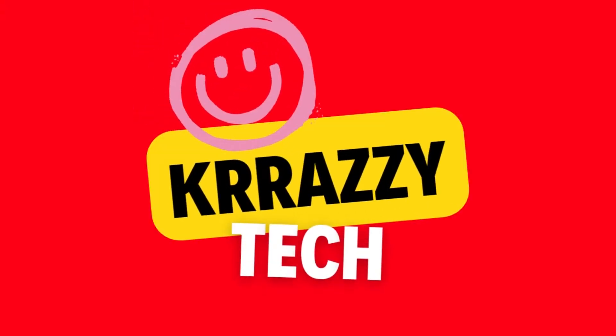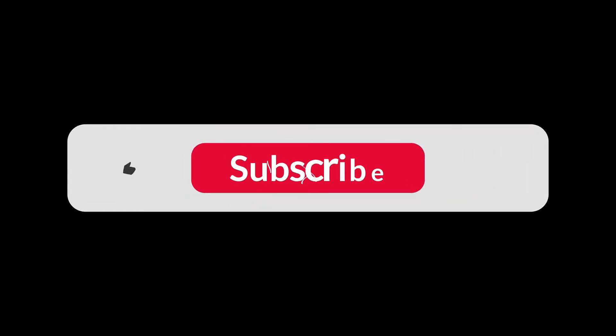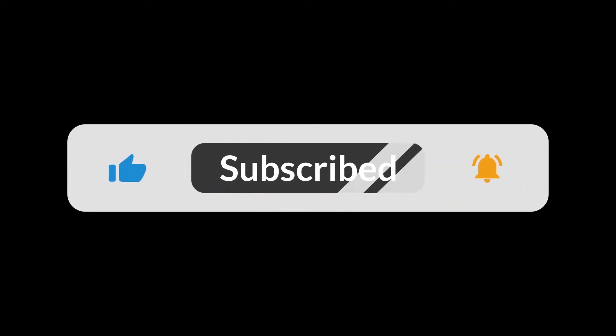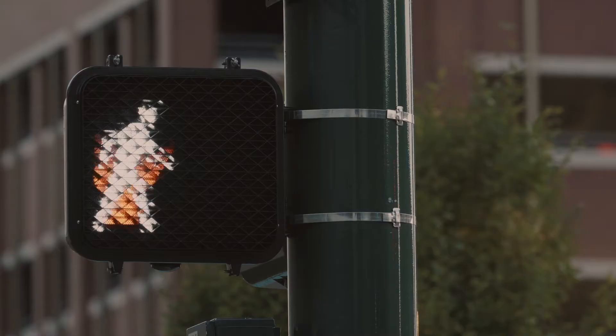Hello and welcome to Crazy Tech, where we discuss the latest tech gadgets and inventions. Make sure to subscribe to this channel and don't forget to click on the notification bell. Please give this video a big thumbs up, and if you have any concerns, questions, or opinions about the video, just leave a comment down below. Now, let's get into the video.